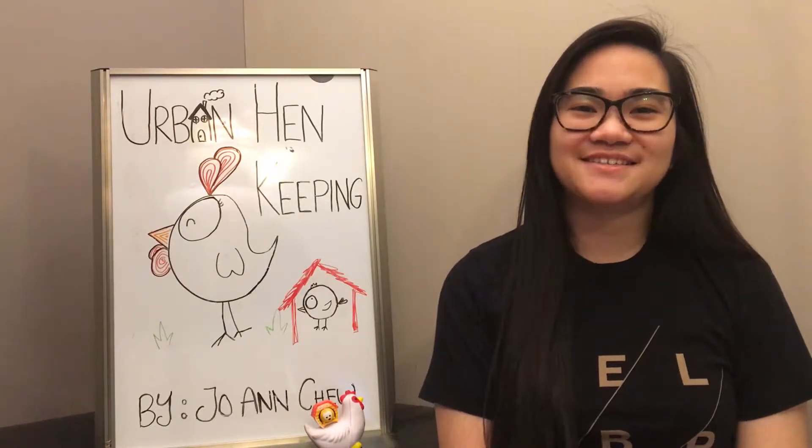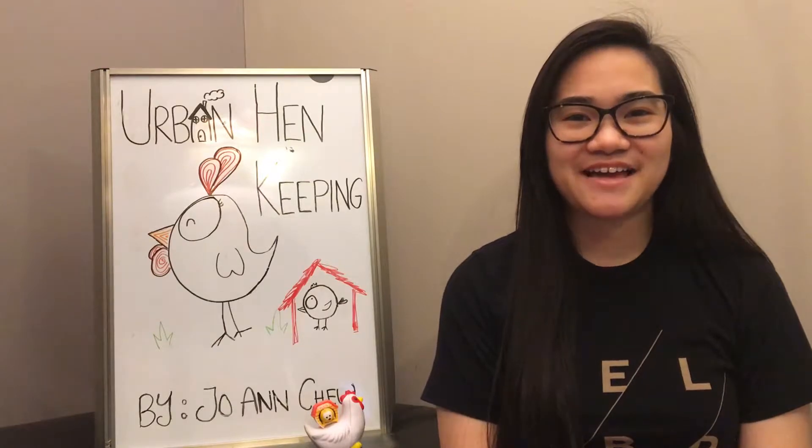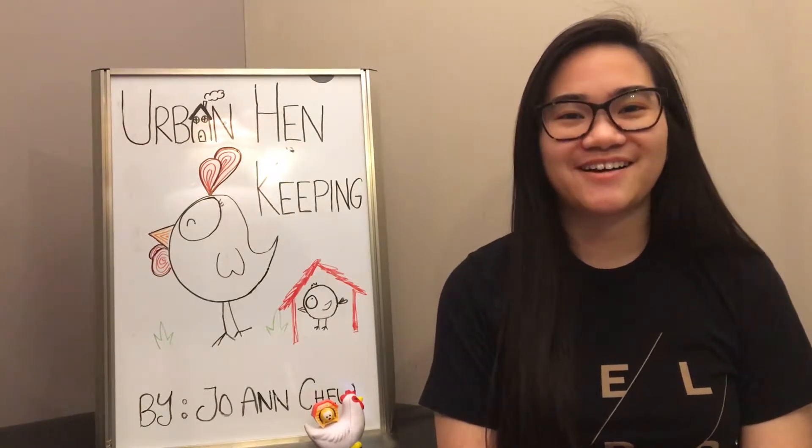Hello Edmonton! My name is Joanne and I'm here to tell you all about raising hens in Edmonton, Alberta, Canada. In this video, we'll be talking about chicken house design.